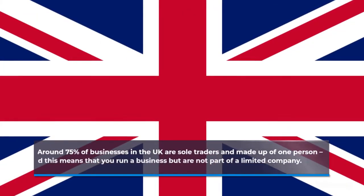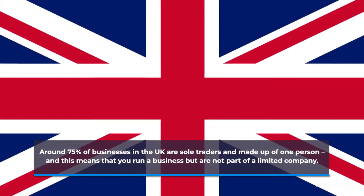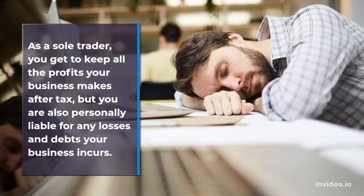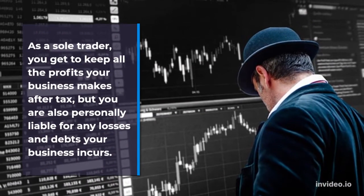Around 75% of businesses in the UK are sole traders and made up of one person, and this means that you run a business but are not part of a limited company. As a sole trader, you get to keep all the profits your business makes after tax, but you are also personally liable for any losses and debts your business incurs.